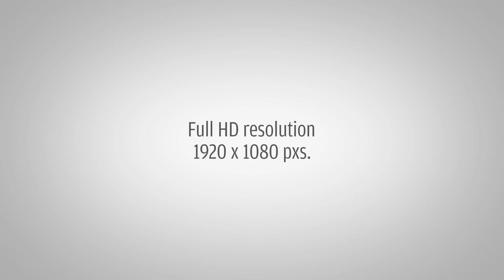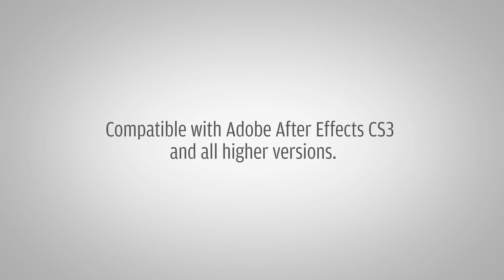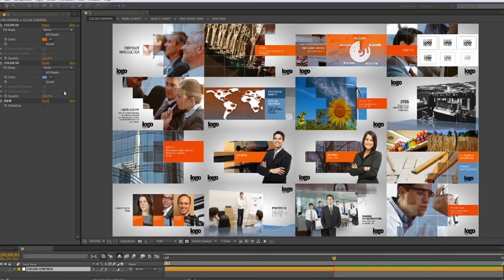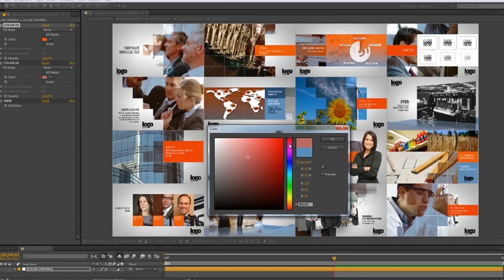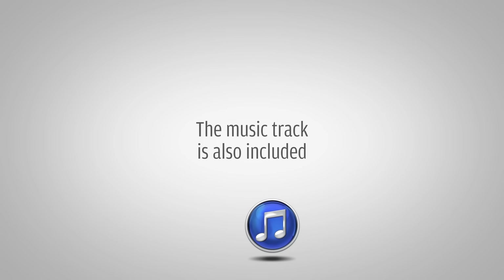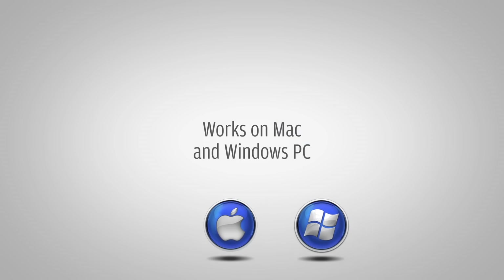The project has full HD resolution and is compatible with Adobe After Effects CS3 and all higher versions. You can change the colors in one click with the easy-to-use color system that's included. The music track is also included. No plugins are needed. This project works on Mac as well as on Windows PC.